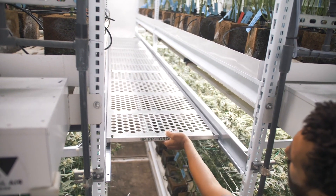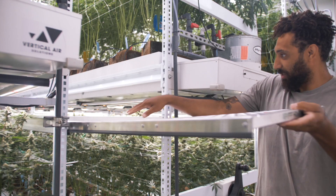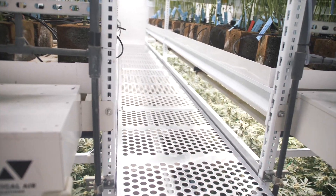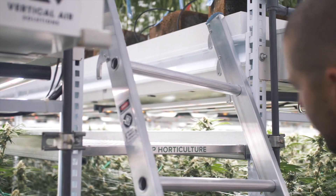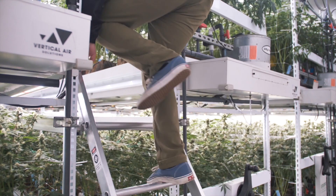Even the big boys in the garden can get on these things. Boom — we're in there. Oh, James, come through with the ladder. Elevate!